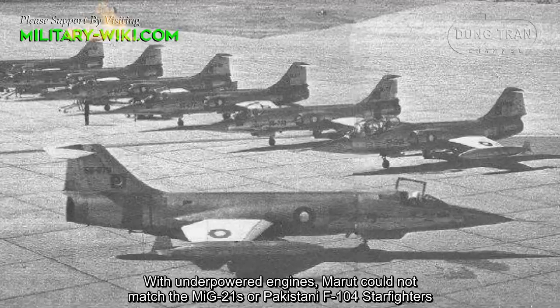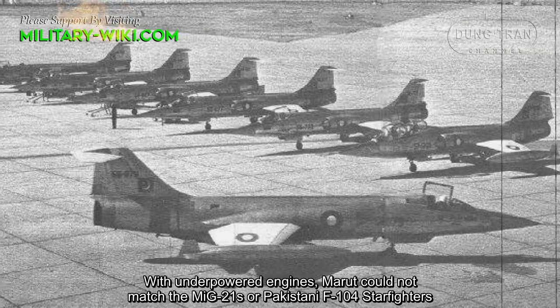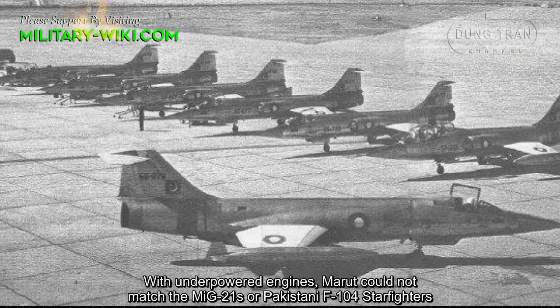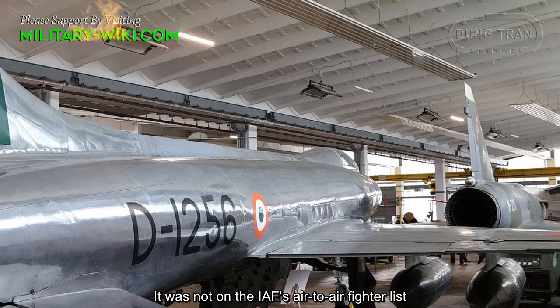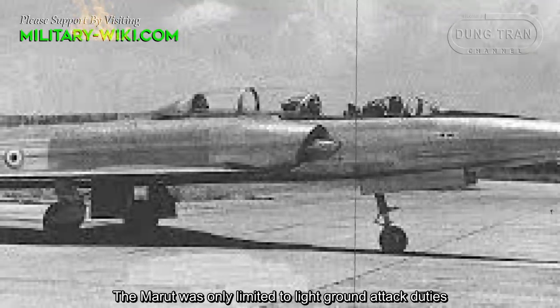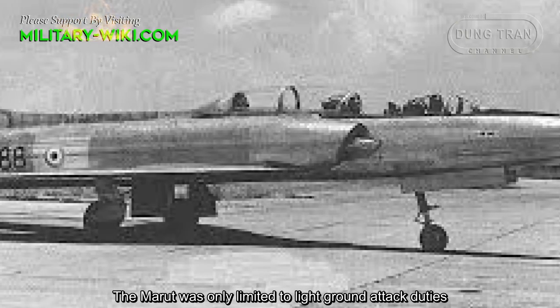With underpowered engines, the Marut could not match the MiG-21s or Pakistani F-104 Starfighters. It was not on the Indian Air Force's air-to-air fighter list, and the Marut was only limited to light ground-attack duties.